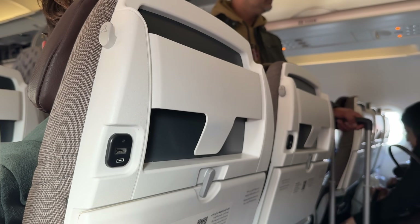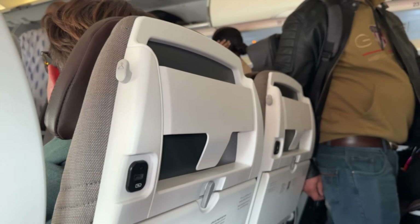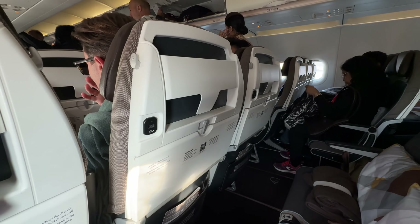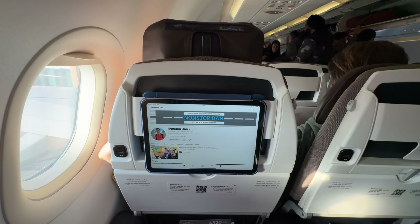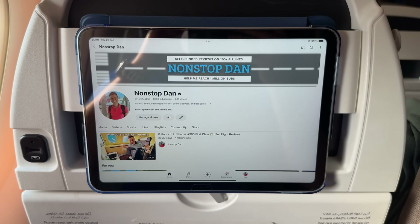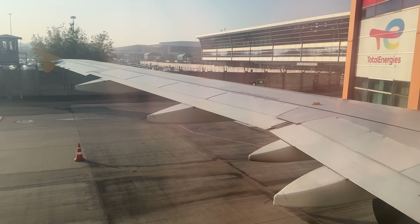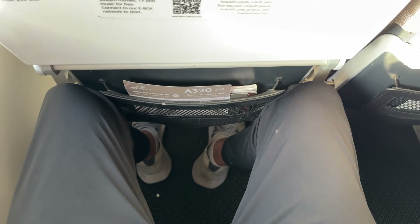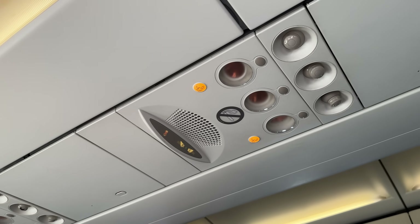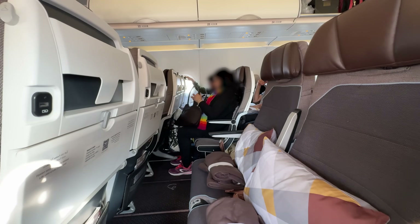When this seat was introduced a few years ago, Etihad had marketing pictures showing a tablet holder. It doesn't appear to actually be installed on this seat. If you have a case on your iPad you can kind of mount it in front of you, but phones will be tricky. The legroom can best be described in one word: Wizz Air. And just like on Wizz Air, there are individual air vents to help stay cool.